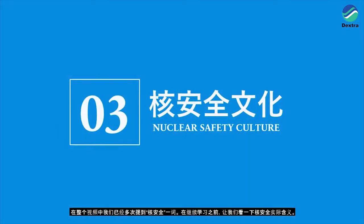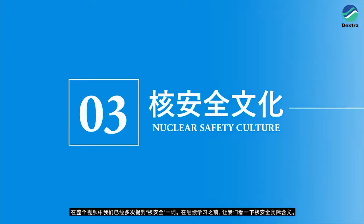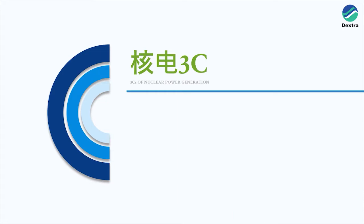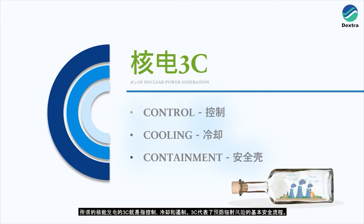We've already mentioned the term nuclear safety in this video, so let's take a look at what nuclear safety actually means. According to the International Atomic Energy Agency, nuclear safety is the achievement of proper operational conditions, prevention of accidents and mitigation of accident consequences, resulting in protection of workers, the public and the environment from undue radiation risks. This can be broken down into the so-called three C's of nuclear power generation: control, cooling and containment.